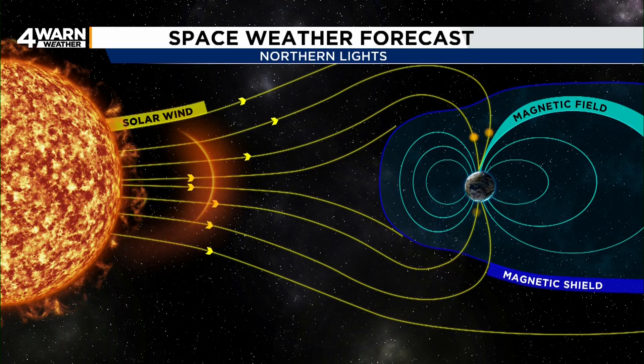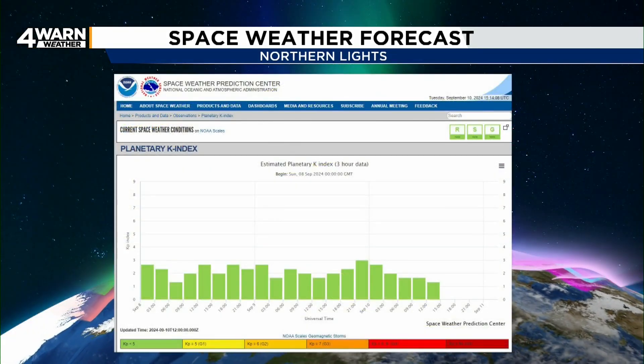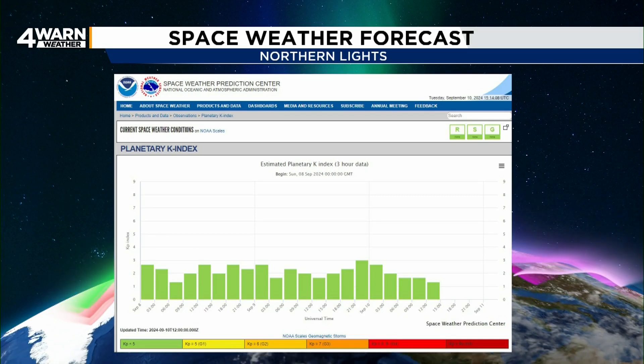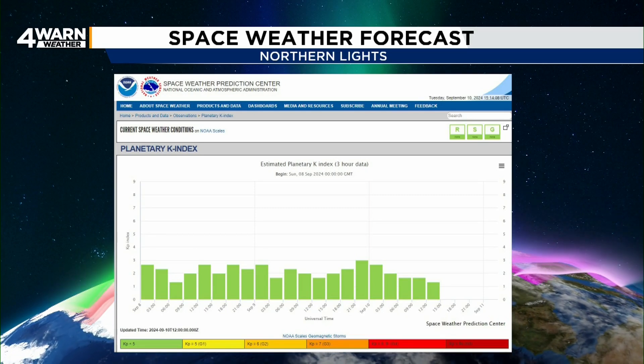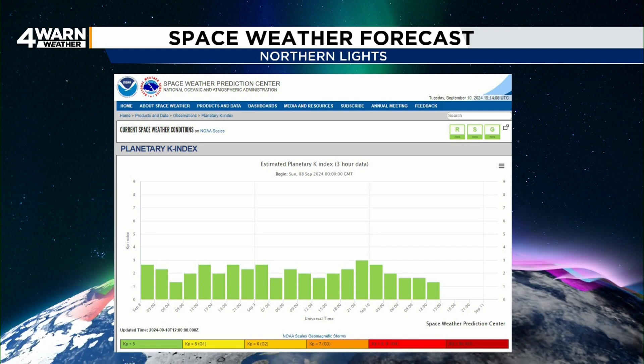The planetary K-index, also known as KP, is used to characterize the magnitude of disturbances in the Earth's magnetic field and is used by the Space Weather Prediction Center when forecasting geomagnetic storms.